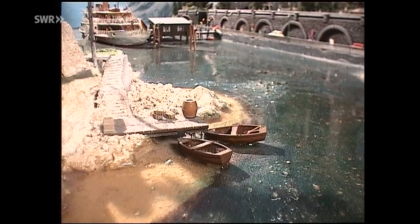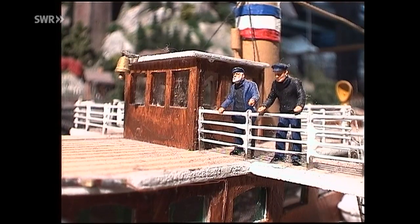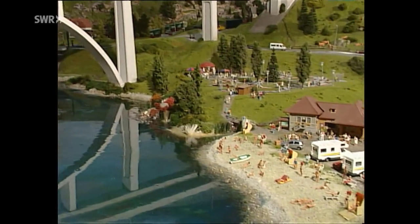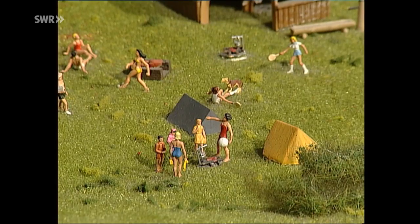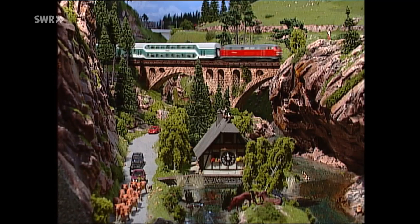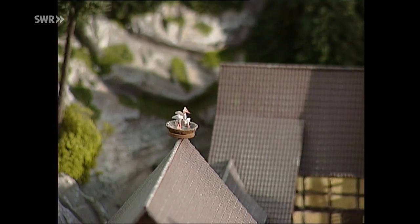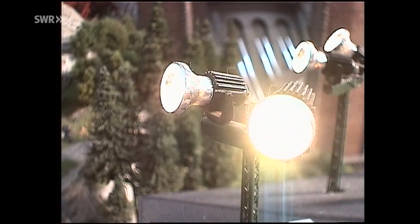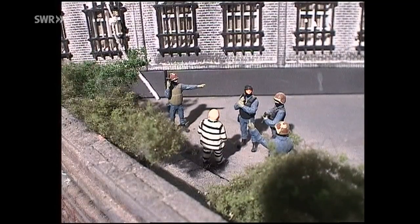Wir haben einige der gestalteten Liebenswürdigkeiten für sie ausgesucht und ins rechte Licht gesetzt. Die Macher haben übrigens herausgefunden, dass sich speziell die weiblichen Besucher von diesen kleinen Geschichten auf der Anlage mehr fesseln lassen als von den Zügen. Plötzlich herrscht Aufregung. Ein schwerer Junge hat das Weite gesucht. Mit dem uralten Betttuchtrick ging's über alle Berge, obwohl das Gefängnis so gut gesichert ist.